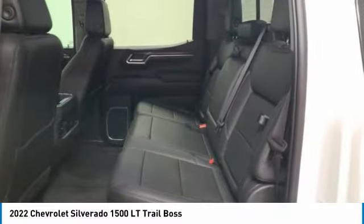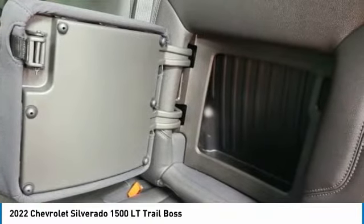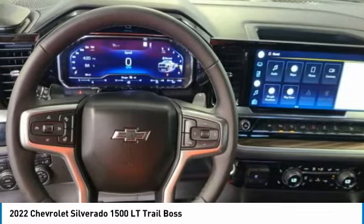Cloth seat trim, front bucket seats, tinted glass, trailering package. This beauty will make even your house keys jealous. Drive it today.